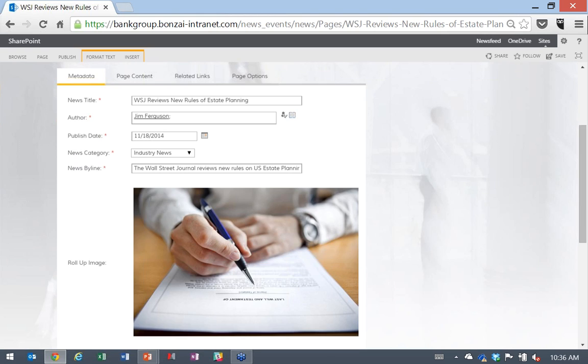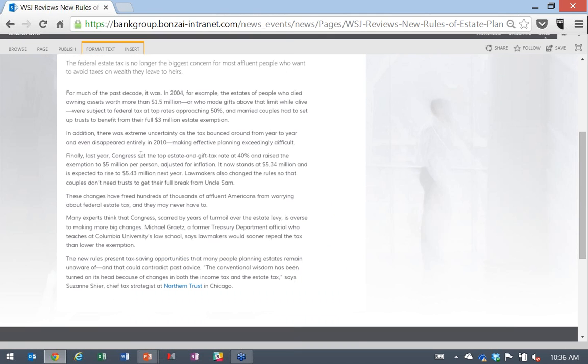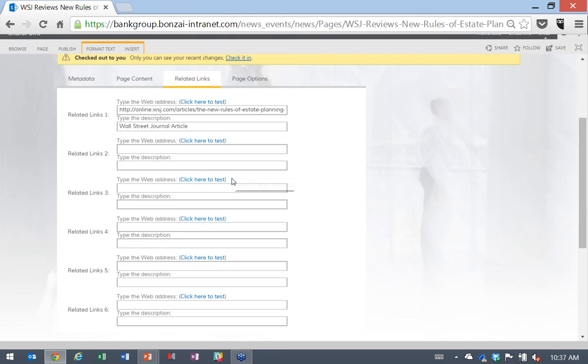If I hover over the like button, I can like and unlike content in real time — the like count updates. Clicking the comments bar, I can see comments. We have our own commenting engine, but we also offer full integration with Yammer. Some clients can store data in the cloud and have Yammer installed; others want on-premise social capabilities, which we offer natively within Bonsai.